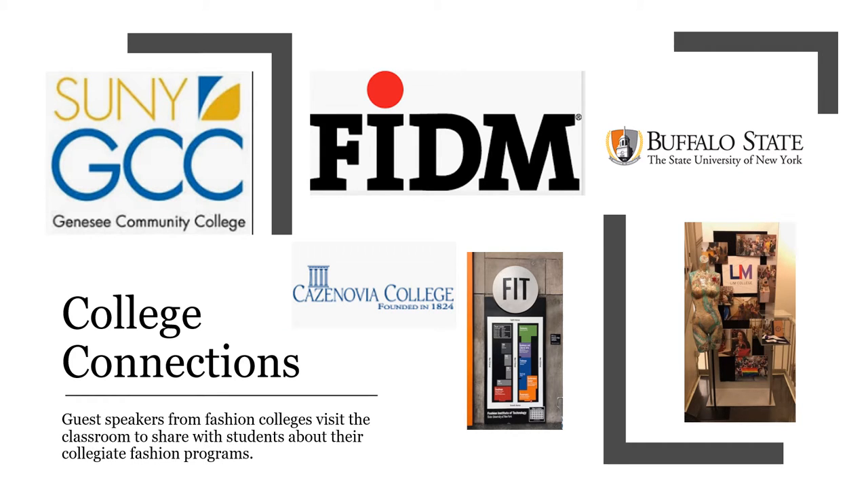Our program has a great connection with fashion colleges who visit the classroom to share with students about collegiate fashion programs and articulation agreements. GCC, FITM, Buffalo State College, Cazenovia College, FIT, and LAM are just a few who visit.